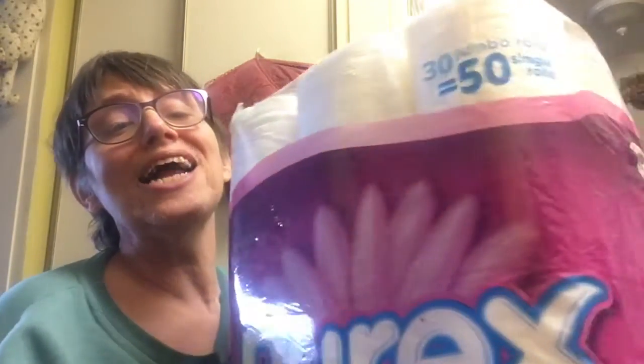We'll start off with a big pack — there are 30 jumbo rolls or 50 single rolls of toilet paper, so that's going to last us a long time. I believe this was about $8. It's Purex toilet paper.